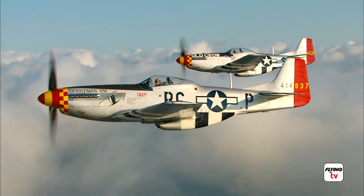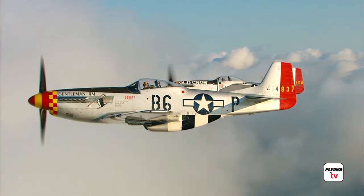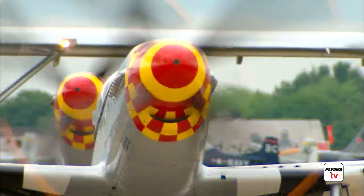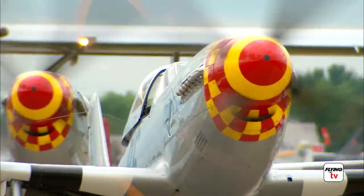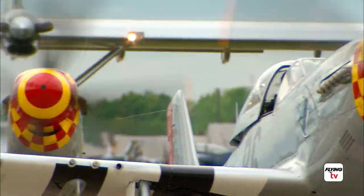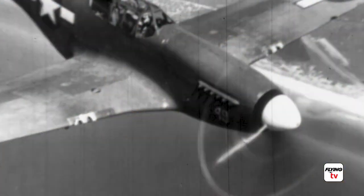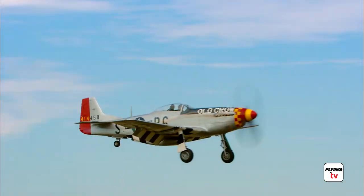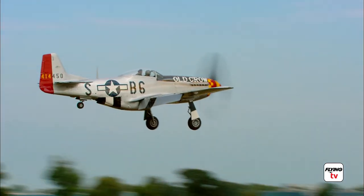The Mustang was fitted with a unique-sounding Rolls-Royce engine and became what is considered to be the best propeller-driven fighter of all time. It had it all — power and speed, range, altitude and maneuverability — the qualities needed to escort bombers over Germany in World War II, protect them from the Luftwaffe, and return safely to their bases in England and Italy.